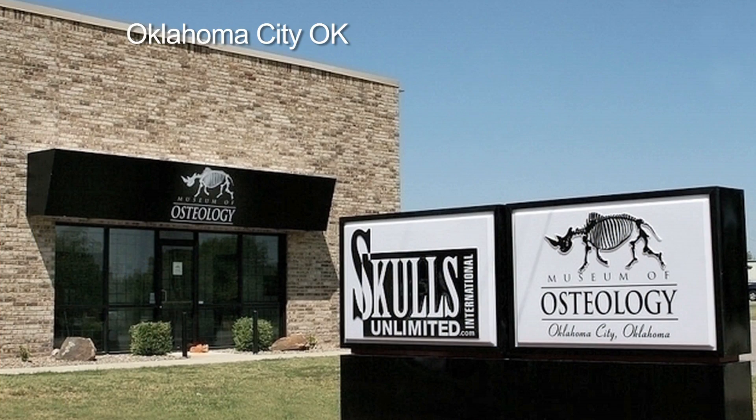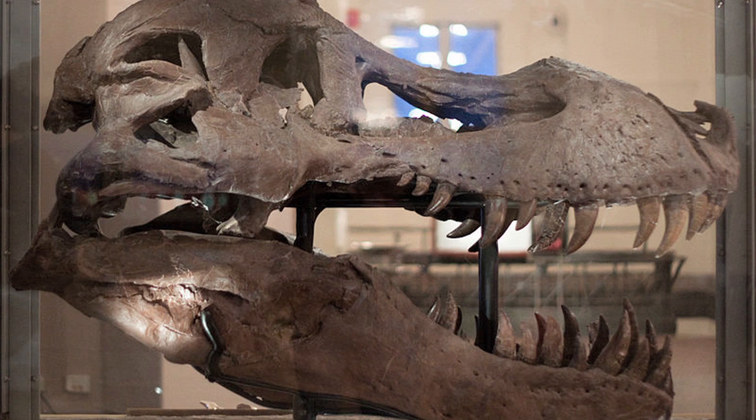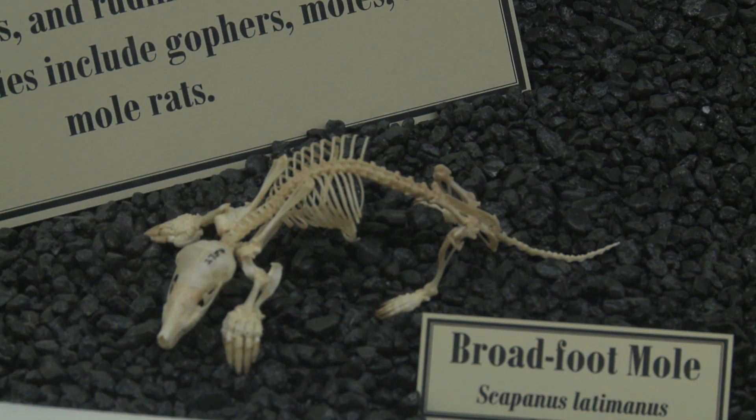Andy Barth: From the outside, it's a typical museum, but once inside, a preserved animal kingdom awaits. From the dangerous T-Rex to the family of apes, this museum shows all creatures, small and large.